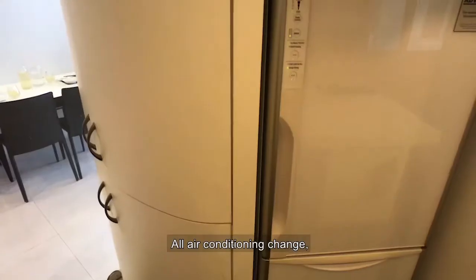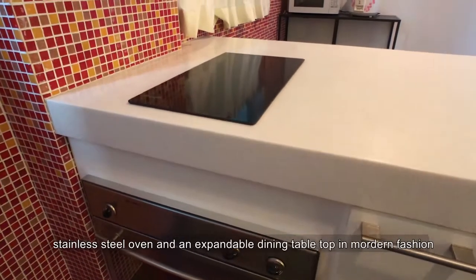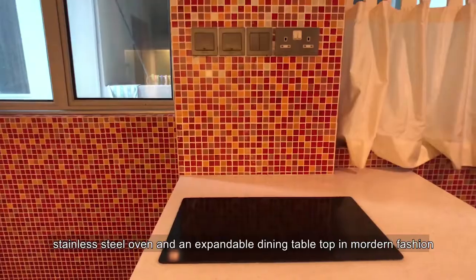All air conditioning changed. Kitchen was also done up with cabinets, stainless steel oven and an expandable dining tabletop in modern fashion.